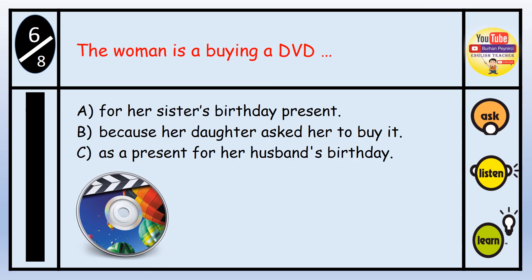Question number six: The woman is buying a DVD — A. For her sister's birthday present. B. Because her daughter asked her to buy it. C. As a present for her husband's birthday. The answer is B — because her daughter asked her to buy it.